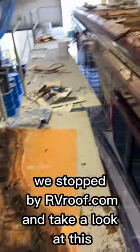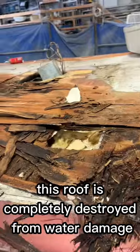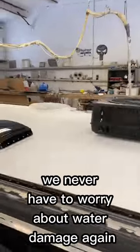We stopped by RV Roof and take a look at this. This is a newer Newmar that they had in the shop. This roof is completely destroyed from water damage. This is what happens when you don't maintain your roof. We had a spray roof installed on ours so we never have to worry about water damage again.